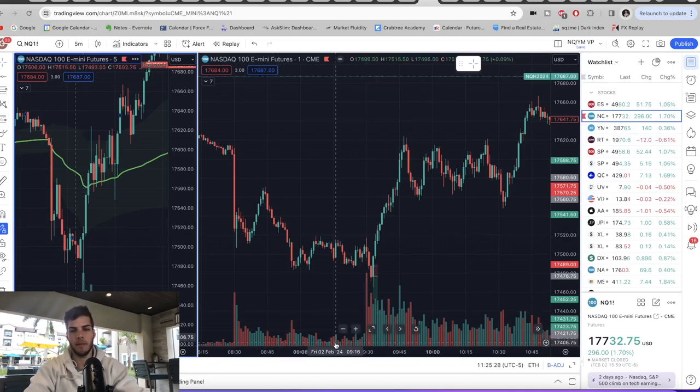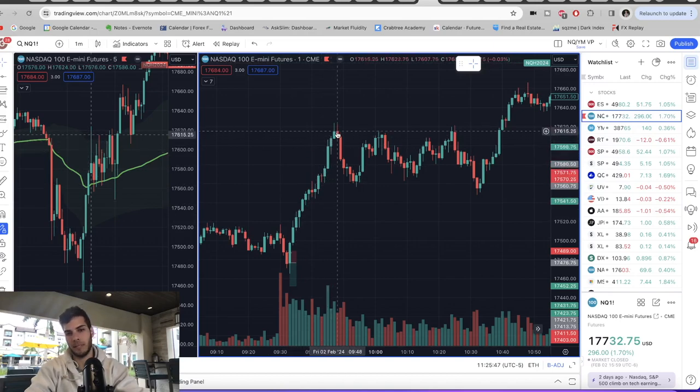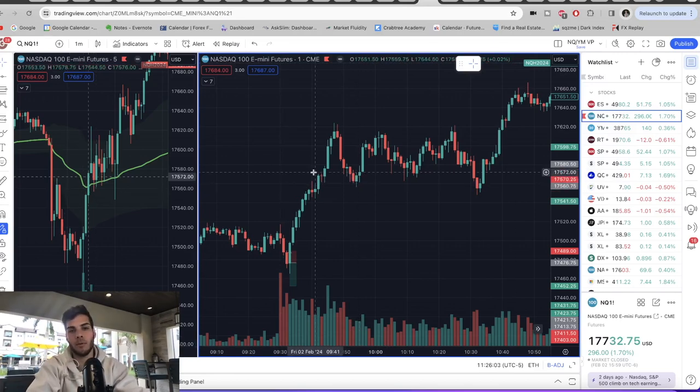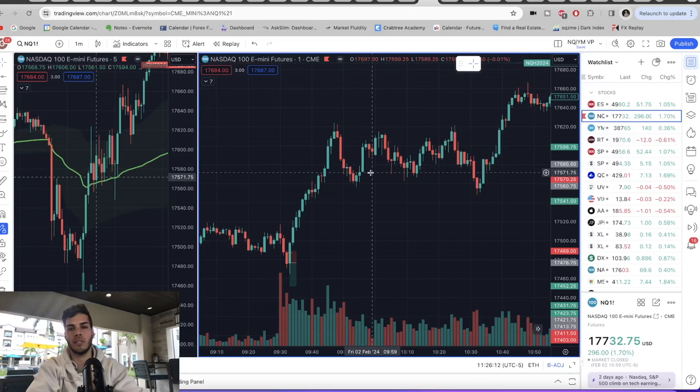9:35 is the end of the 9:30 candle. So after 9:35, we want to look for a pullback on the one minute and then a higher low engulfing. 9:35 is right here. We want to see a pullback — here's the pullback. And we want to see a higher low engulfing — this is it. Why is this a higher low engulfing? Because we've been engulfing, engulfing, engulfing, pulled back — this isn't an engulfing, this is also not an engulfing, but this one is. So this is our entry. Why? Because we just went bullish here, and we want to wait for the first pullback on the one minute and then an engulfing, because that is basically the start of a big move.